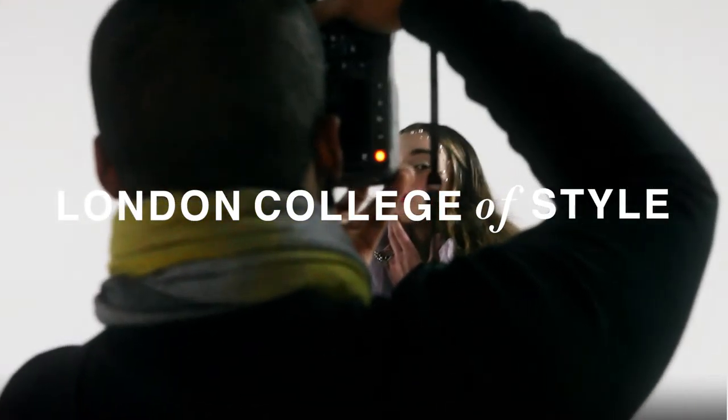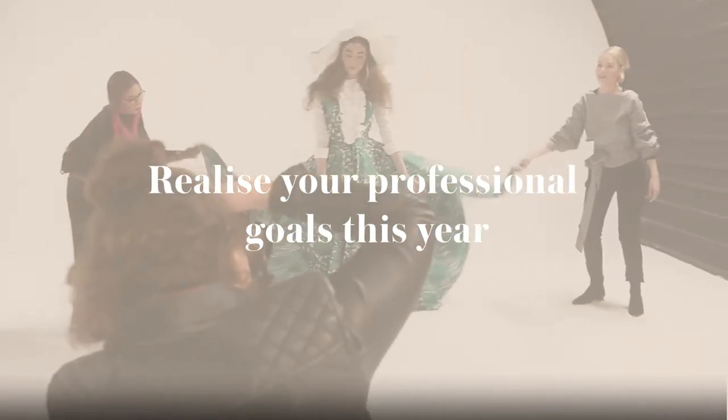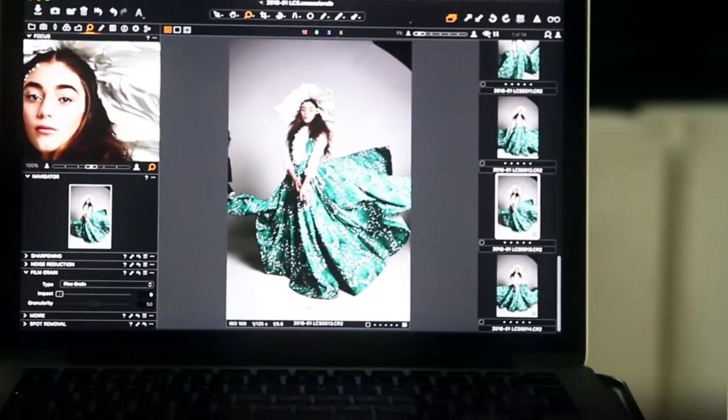Hi, I'm Lee Kiley. I'm a fashion photographer and I'm heading up the new photography course at London College of Style. The three-month course focuses on teaching students the basics of using their kit, working in studio, working on location and building industry contacts.